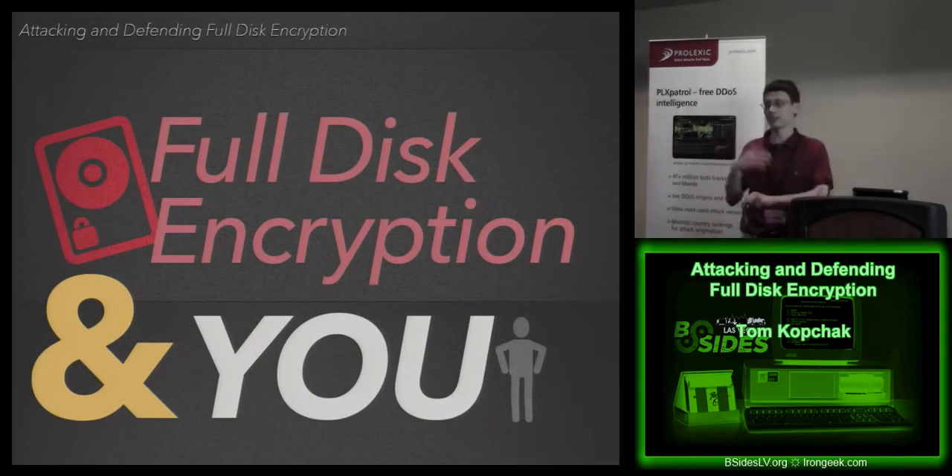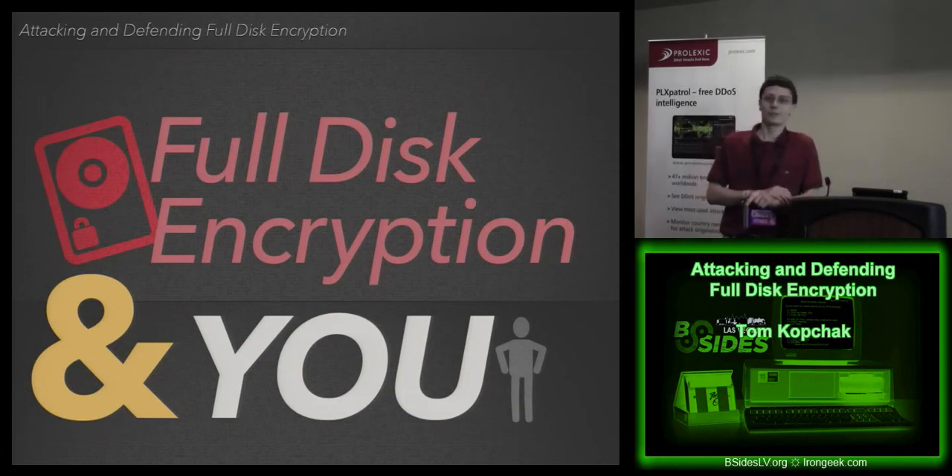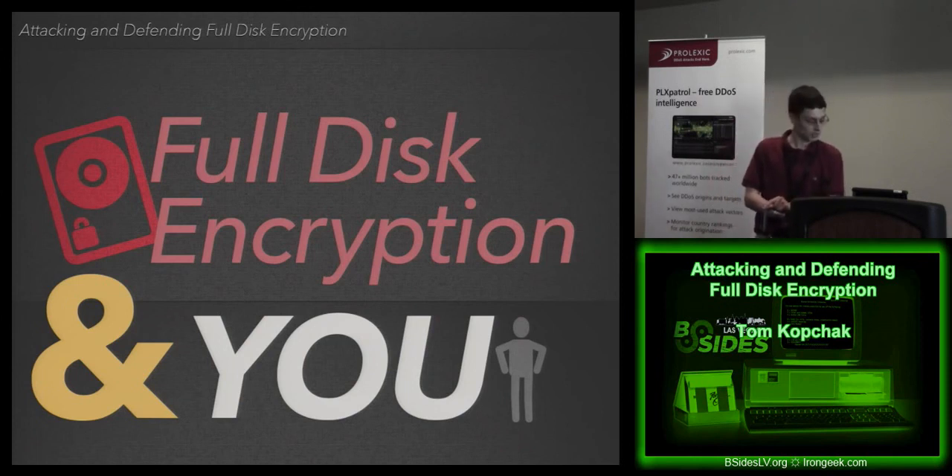Just to get a feel for the audience — how many of you have worked for a company or personally use a laptop? How many, as part of your company's deployment, require full disk encryption or have it deployed on at least a set of systems? That's probably why you're here. How many of you is it mandatory on every laptop in your organization? Still a pretty good size, about two-thirds. How many on personal machines as well? Still about two-thirds, which is good to see.